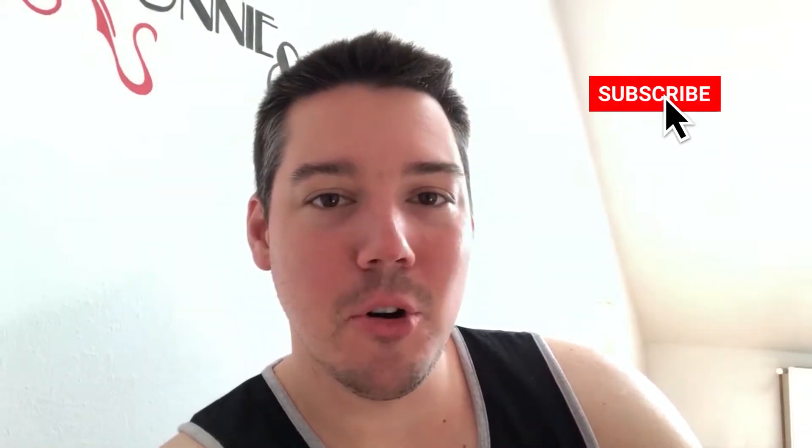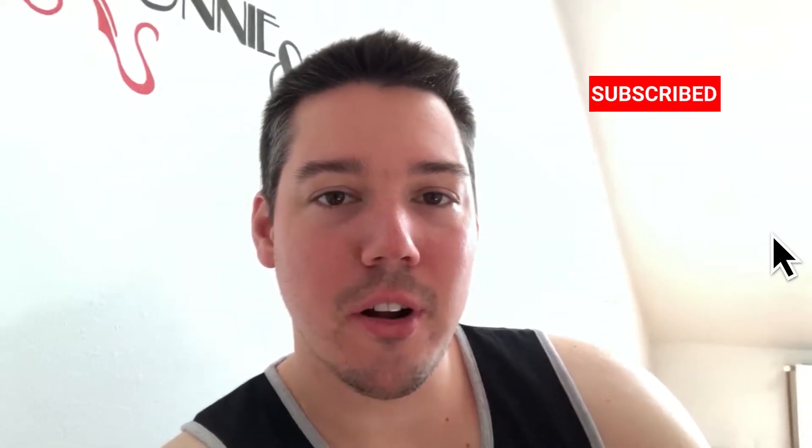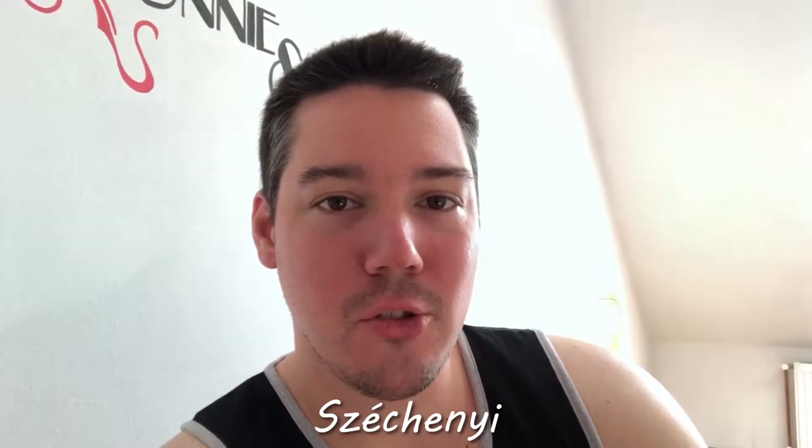What's up guys? Today is our first full day in Budapest and we're starting it by going to the Szechenyi Spa. It's basically this big network of pools and we were there in 2016 and had a great time. The weather's great today so we're gonna head over there now.